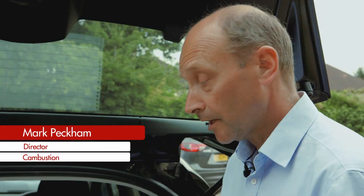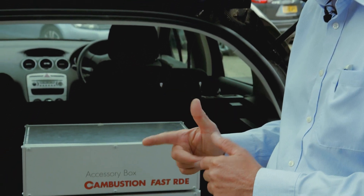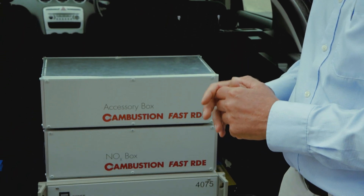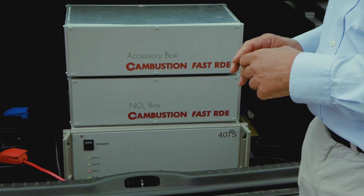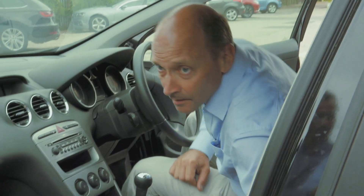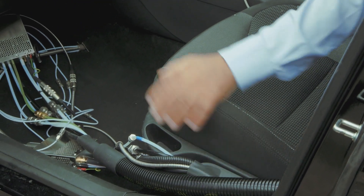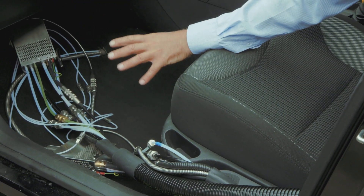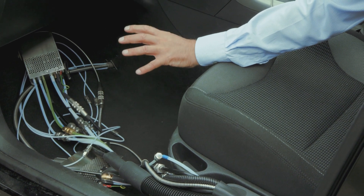We've got our test vehicle already fitted with this two-channel fast NOx analyzer. We'll be taking engine-out and tailpipe data simultaneously. This is the same main control unit that can be used in the laboratory, supported by two accessory boxes. These two conduits connect the units in the rear of the vehicle to two sample heads which contain the detectors.